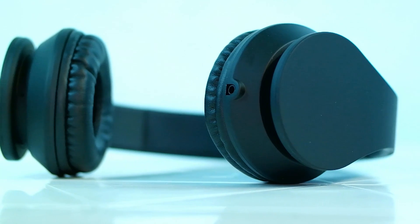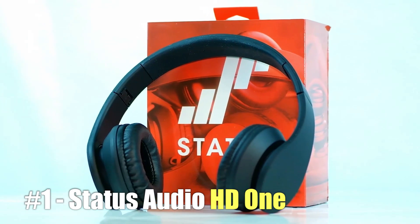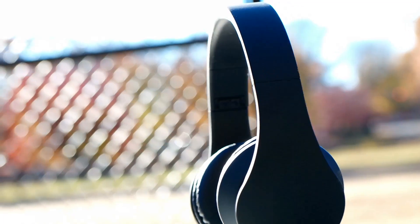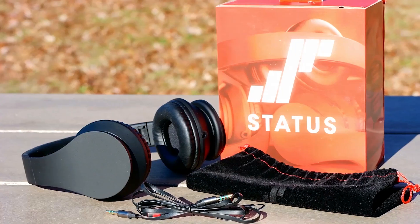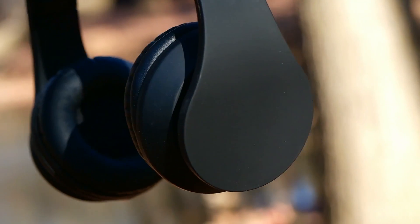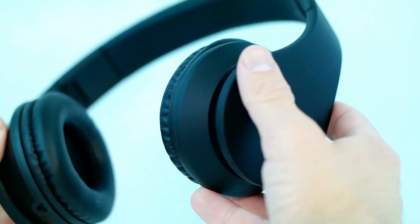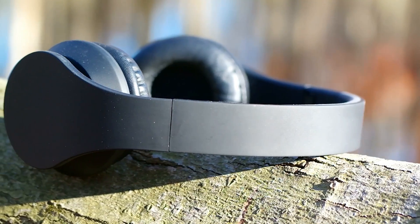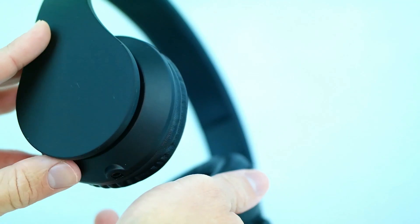And finally at number 1 — drumroll please — we have the Status Audio HD1s. As you guys know, I fell in love with these headphones in my review. Not only are they the most comfortable headphone you'll ever wear, but the sound quality is absolutely incredible. A lot of people think that they need to spend a ton of money to get great sounding headphones, but when you have options like this available for only $49, there really is no need to.